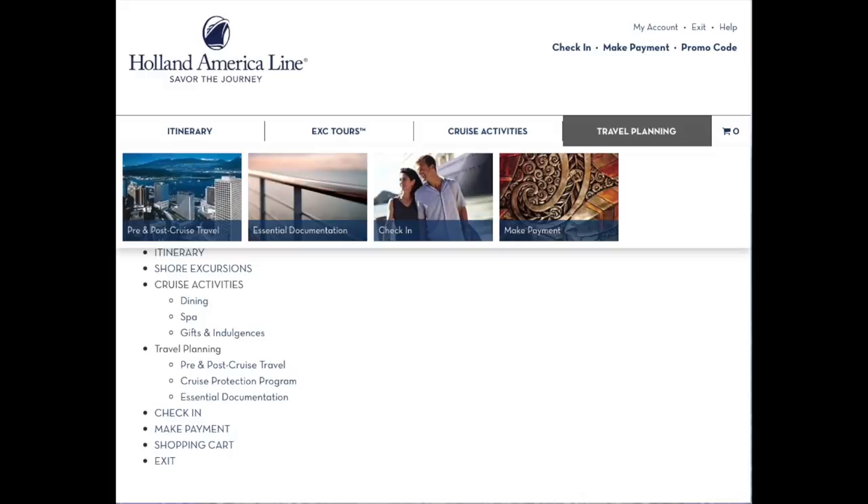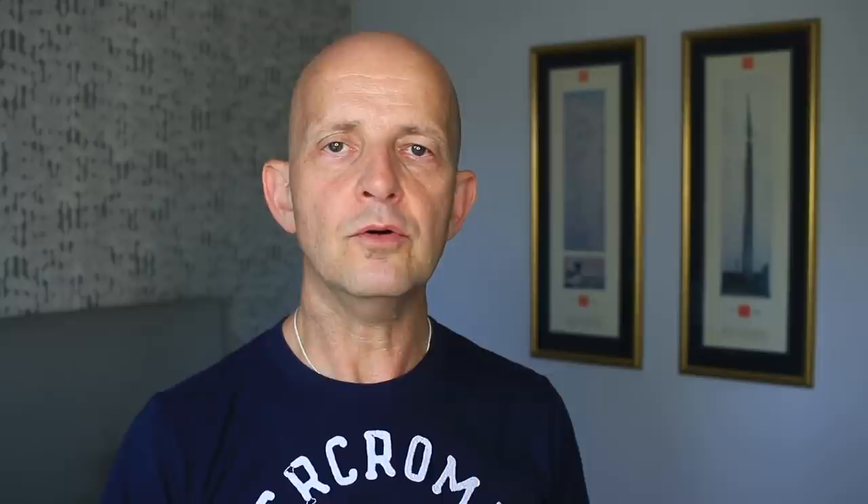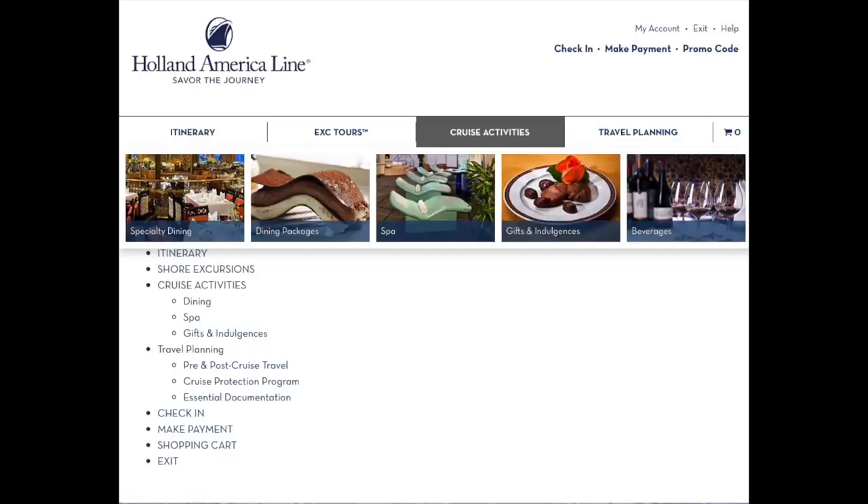If you've booked a cruise on Holland America, there are two critical things I recommend you do before you go. First, log in to the website's Cruise Personalizer, where you can download your luggage tags and e-documents for check-in, and importantly start to book drinks packages, spa treatments, excursions and specialty dining. Second, go to Cruise Critic, find the roll call for your Holland America cruise, and check if there's going to be a Cruise Critic meet and mingle held on board.